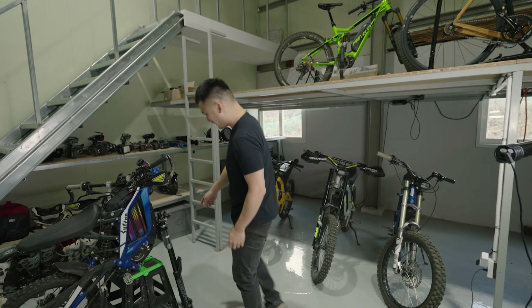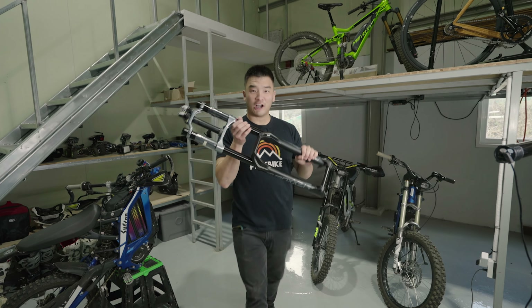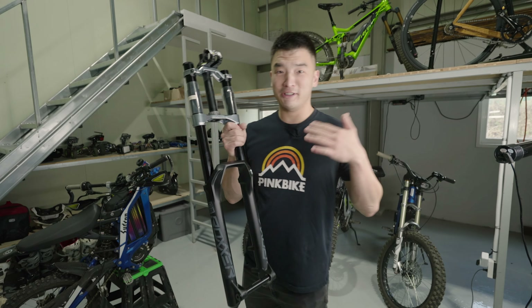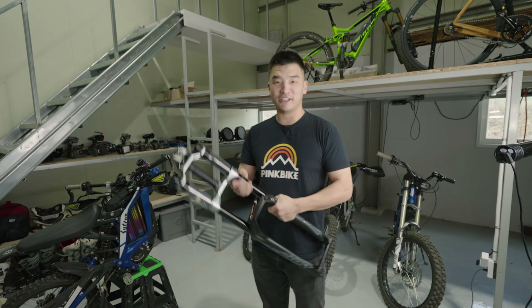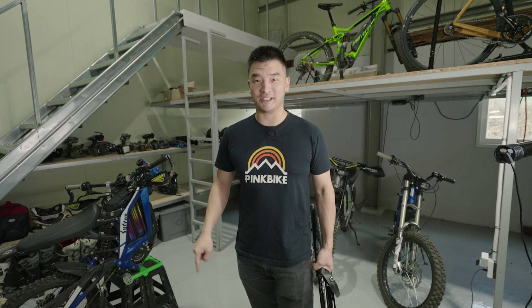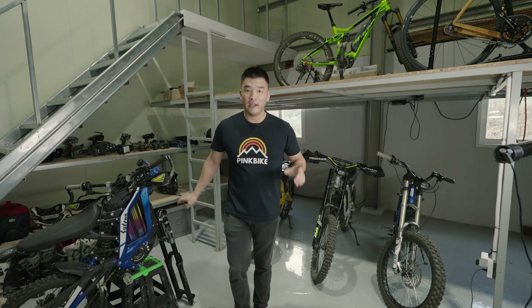I have two things that are very exciting right now. One is this new RockShox Boxer fork, which I'm going to be using on this Saran Lightby S — equivalent to the X160 in the States. And the second one is, after waiting five months for my new rear shock, it has finally arrived. Let me show you what it is.